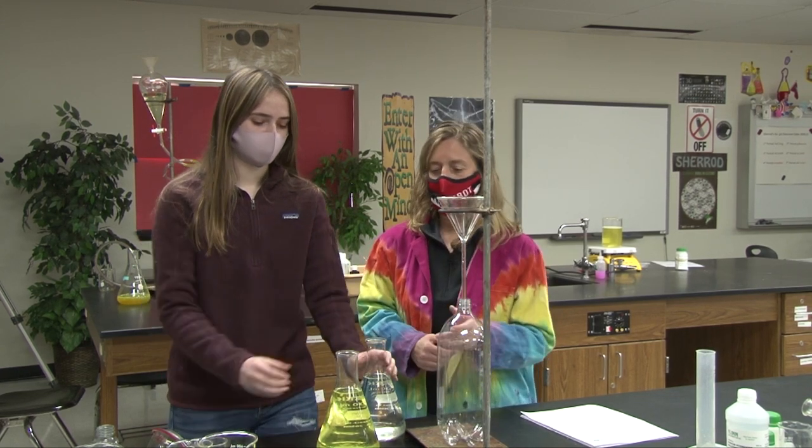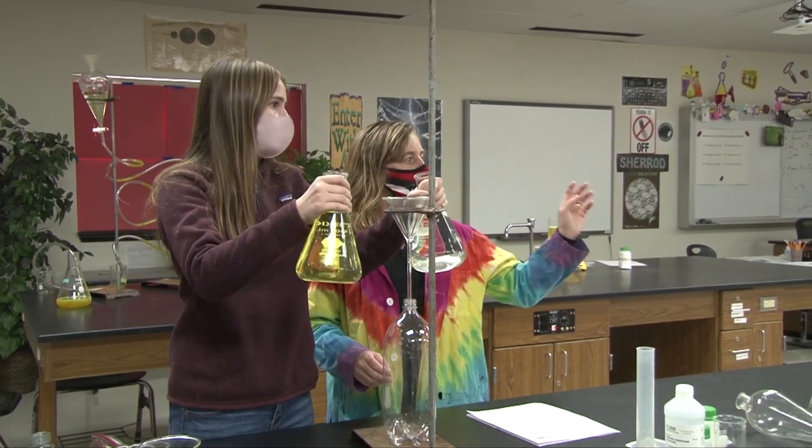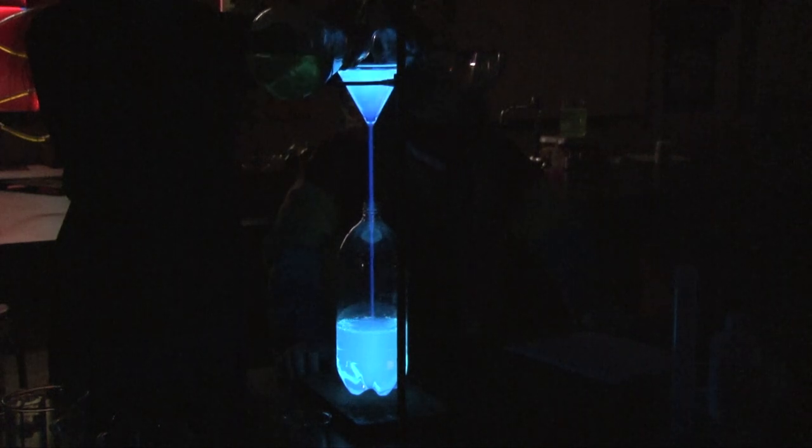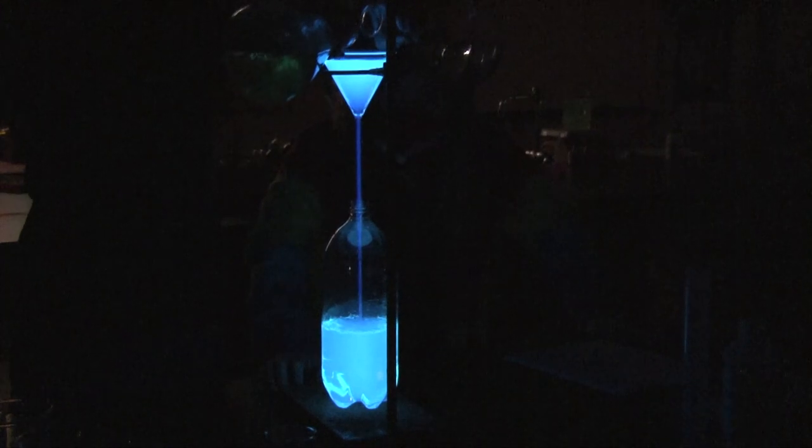Faith is going to pour these in simultaneously and we're going to see what happens. Look at that cool light. It's kind of neat that we call it cool light because it's blue — and when it's cold outside, you know, they say cold blue. We're going to call it cold blue instead of cool light. Those were some amazing experiments. Back to you guys in the studio.